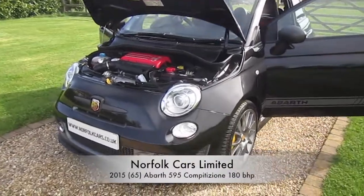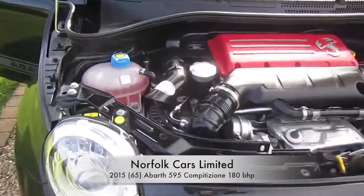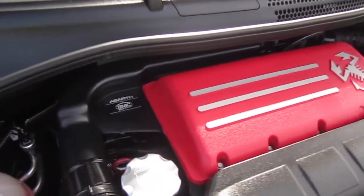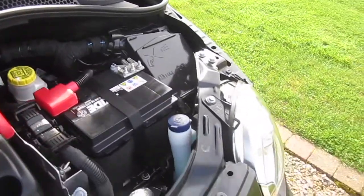This is our 2015 65-plate Abarth 595 Competizione. It has the 1.4 turbocharged engine and this is the high-powered 180 brake horsepower model.